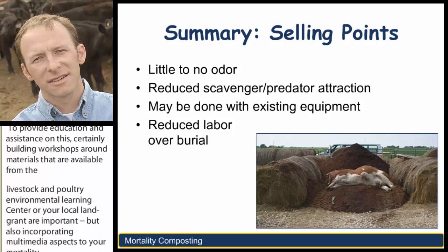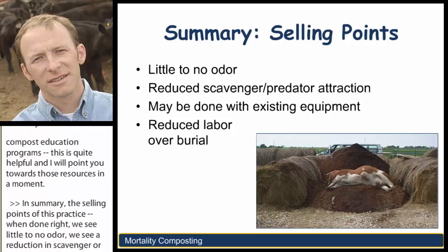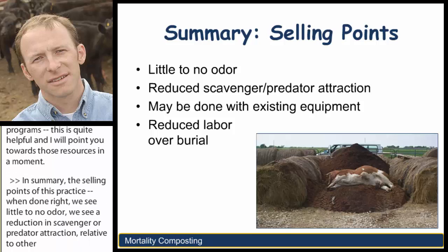In summary, the selling points of this practice: when done right, we see little to no odor. We see a reduction in scavenger or predator attraction relative to other types of burial or mortality disposal methods. In our case studies here in Montana, where we do have significant scavenger and predator issues, we've not had one case of coyotes, wolves, bears, et cetera, being attracted to a mortality compost facility.